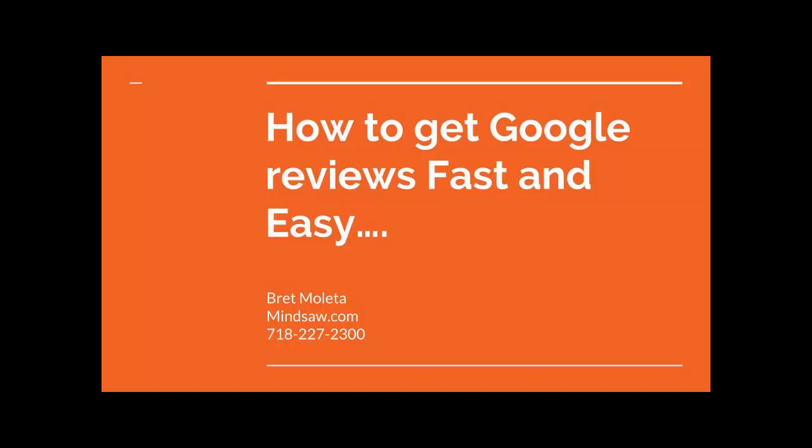I want to help you with your business — that's what I'm here for. I'm here to help you grow your business and keep marketing it. My name is Brett, I'm from MindSaw. Have a great day, thank you.